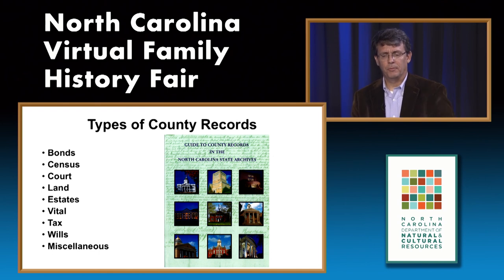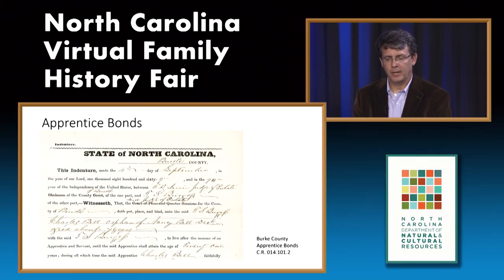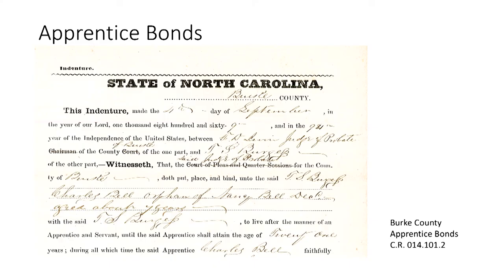The first category is bonds. A bond is essentially an obligation requiring payment of money in the event that conditions of an agreement are not met. One example is an apprentice bond—an agreement to teach a child a vocational trade so that the child might not become a financial burden to the local community. In most instances the child is an orphan or the parents are unable to care for the child. This example from Burke County provides the age of the child—age seven—notes that the mother is deceased, and names both the mother and the person taking care of the child.